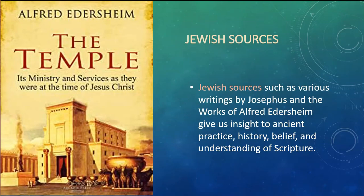Another useful thing are Jewish sources. Jewish sources, such as various writings by Josephus and the works of Alfred Edersheim, can really give us insight into ancient practice, history, belief, and understanding of the scriptures. This is something you really want to have at your fingertips. A lot of Edersheim's books are available in PDF format and can be downloaded for free online — you just have to know where to look.